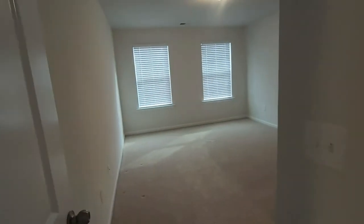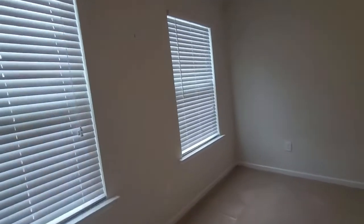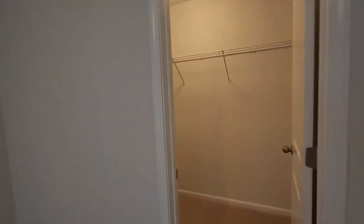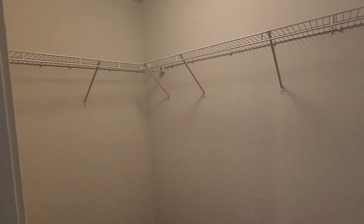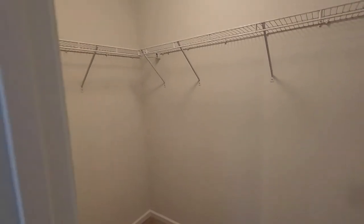Moving on, we'll move to the fourth bedroom before we get to the master. This room is probably identical in size to the one we just came out of. The only difference is the closet — the closet is a walk-in in this room. Same with the furniture setup, you will not be restricted. A king size bed and tall long dresser and you'll still have plenty of room. The L-shaped storage up here and this closet is larger than the first room as well.